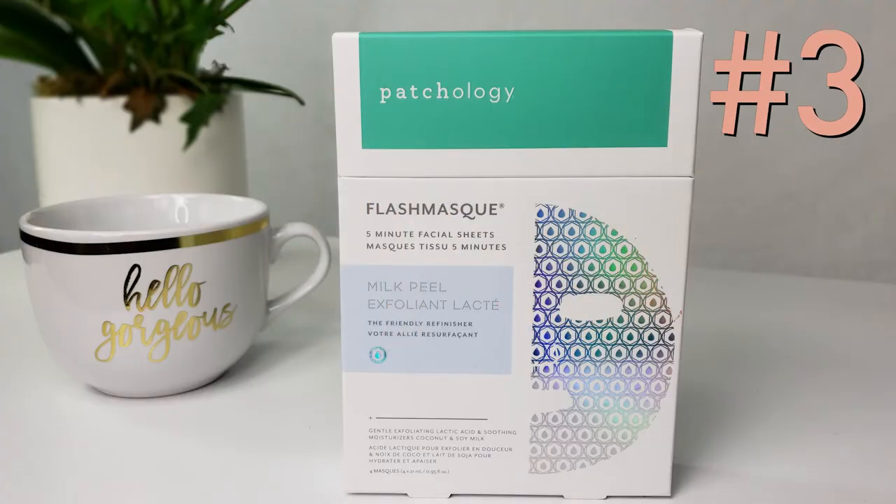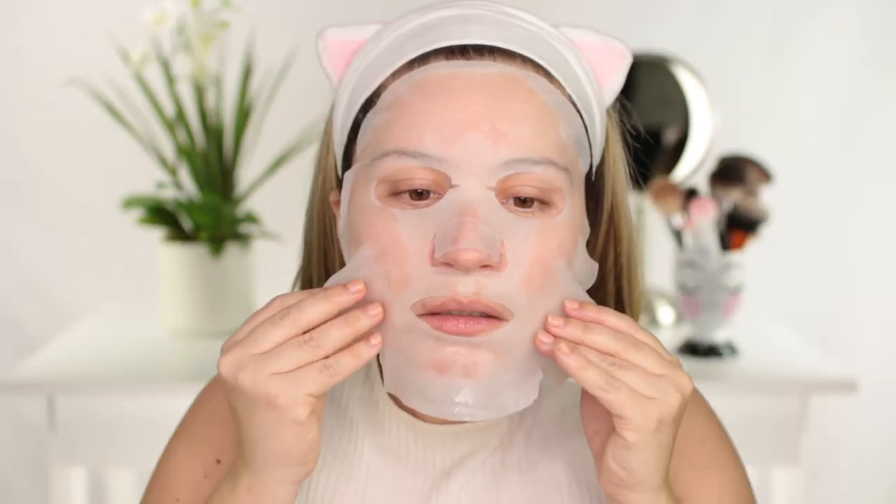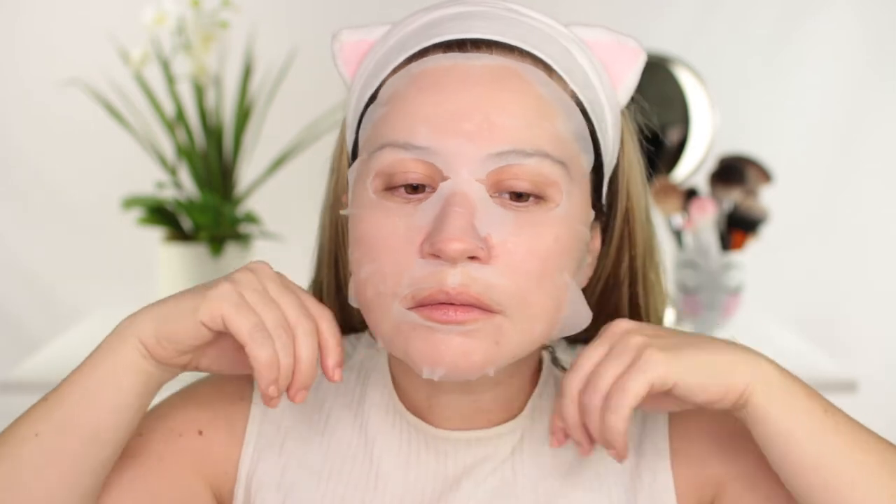Starting with number three: the Flash Mask Milk Peel. This mask is really interesting because it is a mask but it's also a peel. This one is great if you have sensitive skin like mine, because even though it is a mask peel in the form of a sheet mask, it does not cause redness. Since I have extremely sensitive skin, I can attest to that — my skin felt great, I didn't break out, and the next day it was not red.